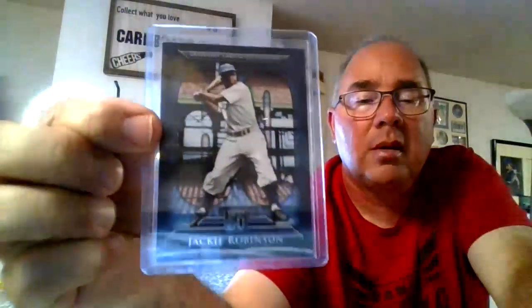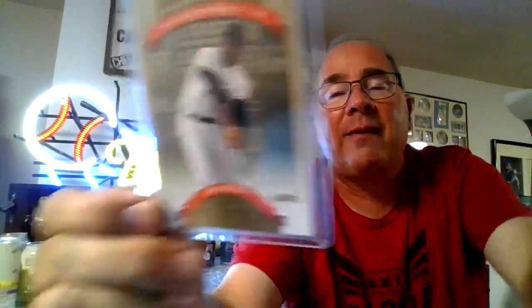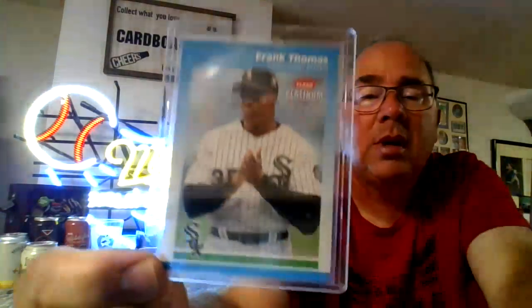We have another Jackie Robinson. We have a Willie McCovey from Donruss Classics 2002 — this is a gold version, numbered out of 1,500, so kind of a cool card, something different there. Here we have a 2002 Donruss Elite of Pudge Rodriguez — or Ivan Rodriguez.